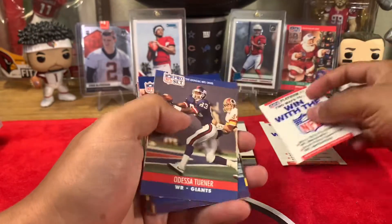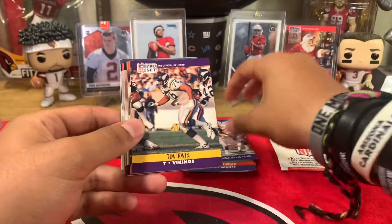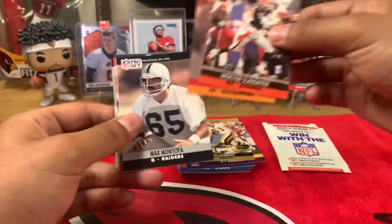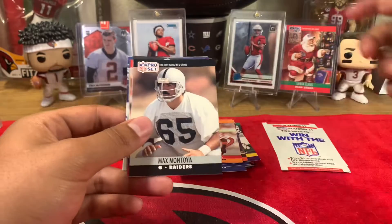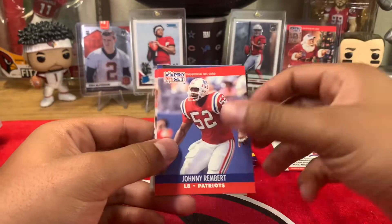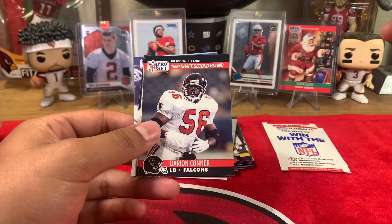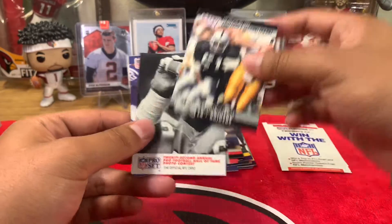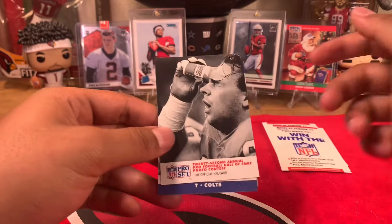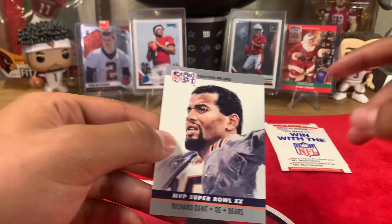Alright, second pack. We got Odessa Turner, Mike Singletary — that's cool — Tim Irwin, Joe Heilenberg, Webster Slaughter, Ricky Ronalds, Max Montoya, Johnny Rembert, Robert Perryman, Anthony Miller, Darion Connor, Aaron Wallace, the 22nd Annual Pro Football Hall of Fame contest, Kevin Call, and Richard Dent.